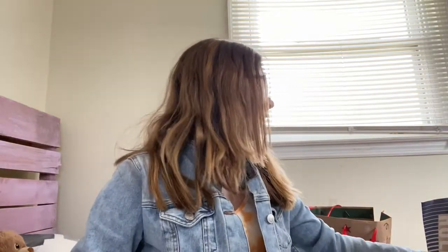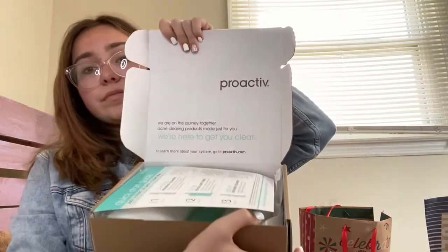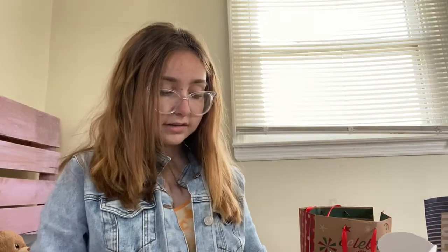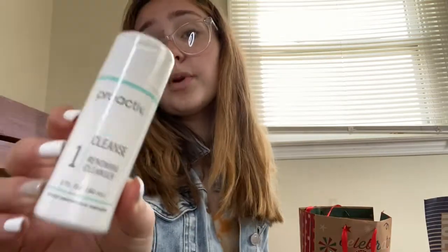Then I got some Proactive. I'm gonna show you the inside — when you open it, it's like that, it's so cute. I always wanted Proactive. This is the cotton ovals, like the wipes. First you put this on, but you only put a tiny bit — it's like a whole routine you have to do.